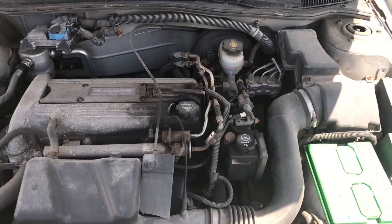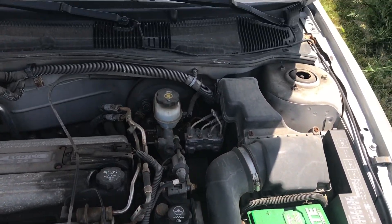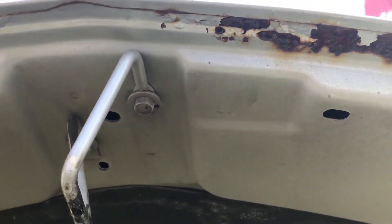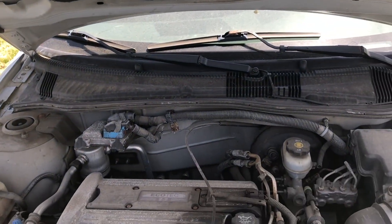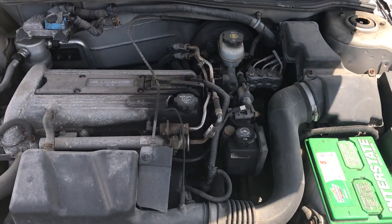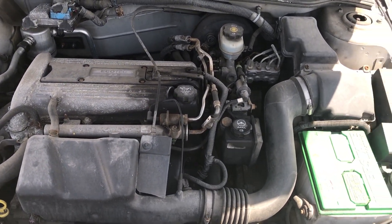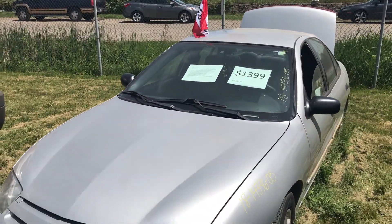Ecotech 2.2 liter inline 4 cylinder, and this one is actually in surprisingly good shape. No rust on the hood other than a little bit right there — not bad. It runs quite smooth. That's about 140 horsepower, nothing too powerful but it's definitely enough for this little car.